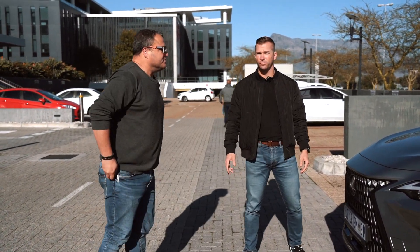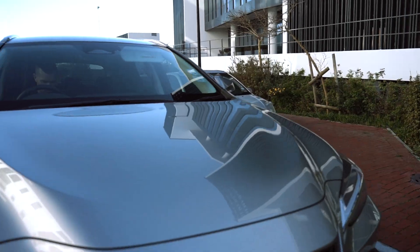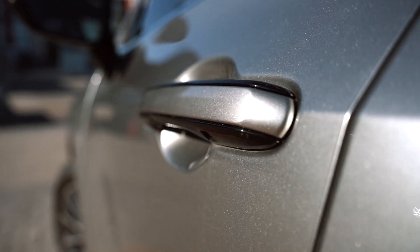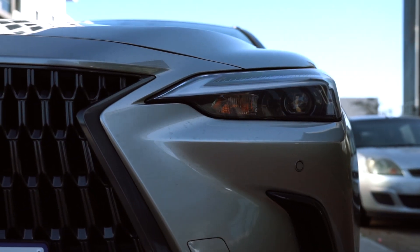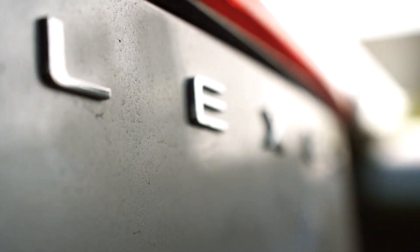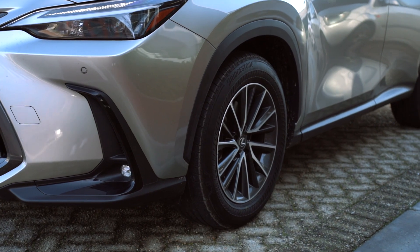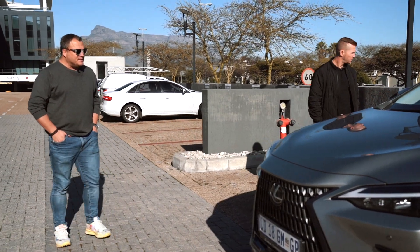This ticks all the boxes — luxury, elegance, safety. Toyota and Lexus are all about safety. It's hybrid, has four-wheel drive, plenty of space in the back, and good boot space. It's a good all-around vehicle whether you're driving into town, on a country road, or taking kids to school.